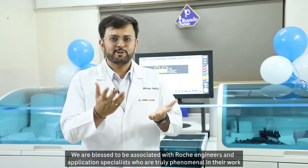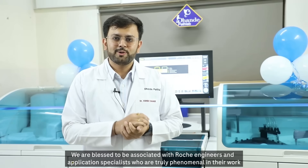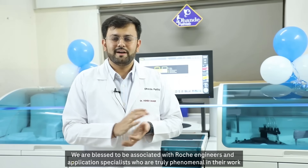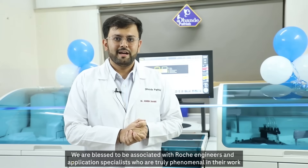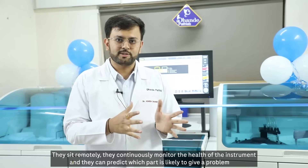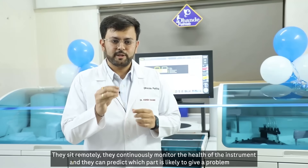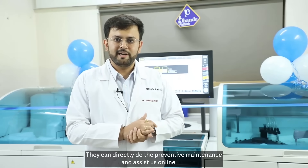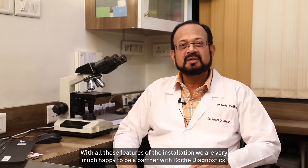We are blessed to be associated with Roche engineers and application specialists, who are truly phenomenal in their work. They sit remotely, continuously monitor the health of the instrument, and can predict which part is likely to give a problem. They can directly perform preventive maintenance and assist us online. With all these features, we are very happy to be a partner with Roche Diagnostics.